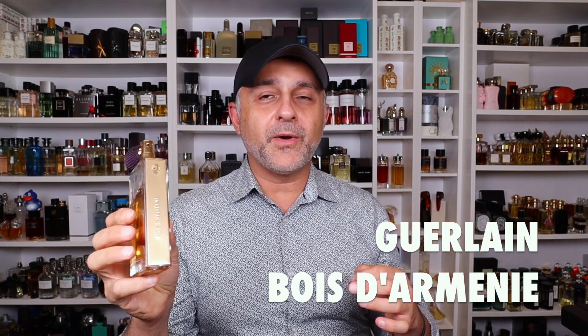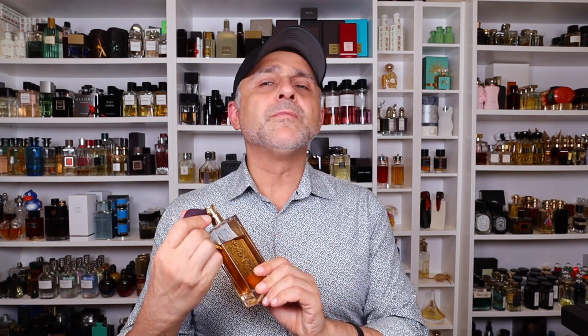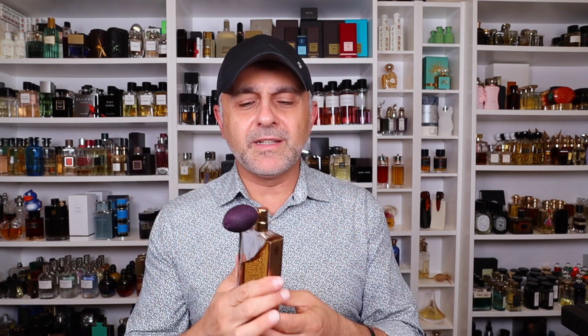Then we have another one from the House of Guerlain — this is Bois d'Armeni, which basically means Armenian wood. I'm Armenian so I love this one, but more importantly I just love benzoin. I wore this a lot until I discovered another benzoin fragrance. It's from the more expensive collection — you've got benzoin, frankincense, gaiac wood, balm, and iris. It's truly beautiful, though I feel it's lost some of its heft compared to when I first bought it. If you like the fragrance inspired by Papier d'Arménie — the incense strips popular in France — and you like a benzoin-y, smoky smell, definitely check out Bois d'Armeni from Guerlain.